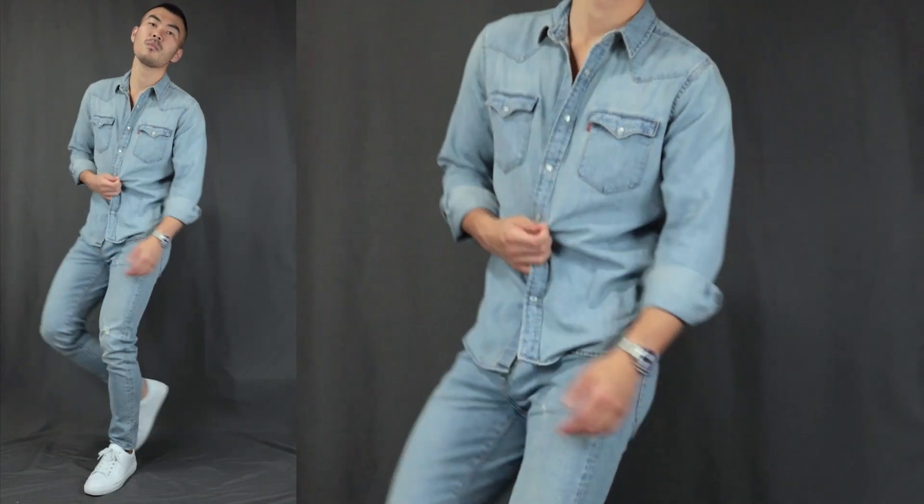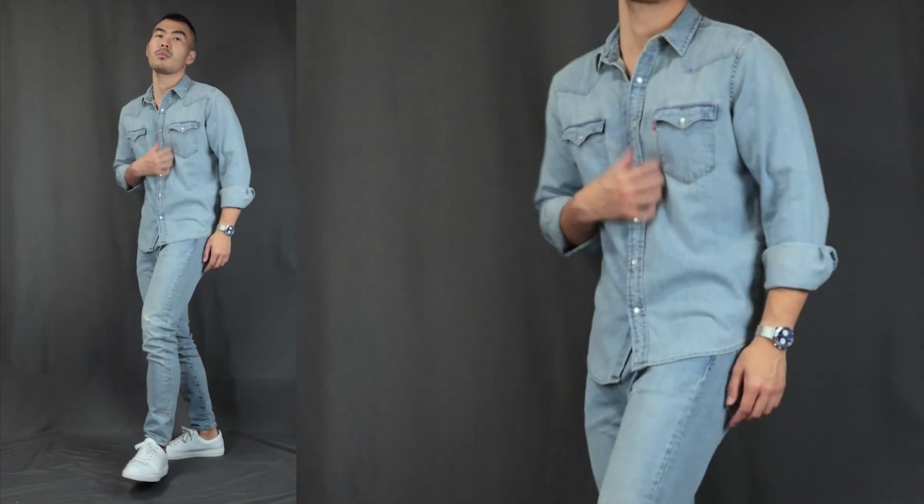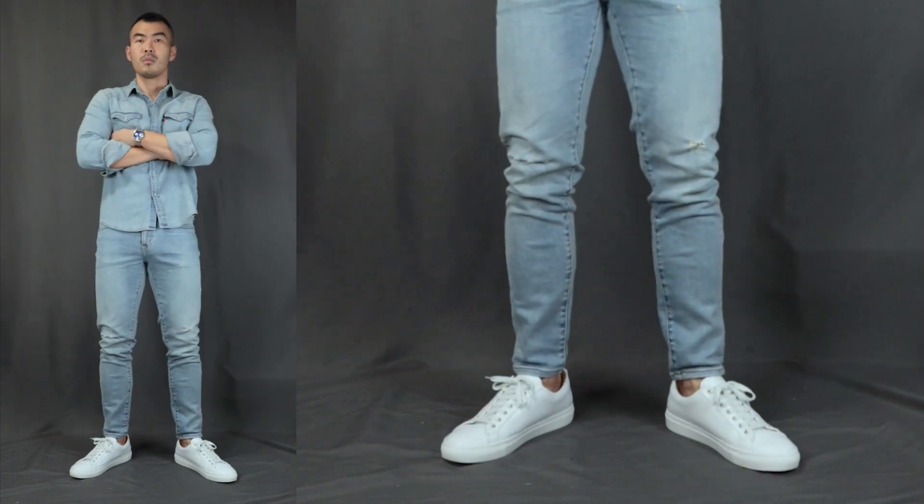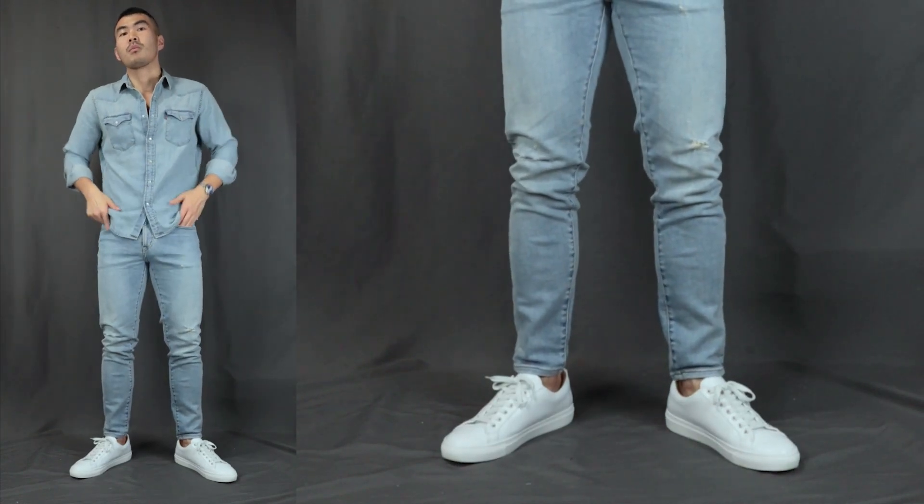Outfit number five: we have the denim overload. Over here we have a light wash denim shirt on top and for the bottom we have the light wash denim jeans, finishing it off with a pair of white minimalistic sneakers with some no-show socks. This outfit is super underrated, super unique — gotta give it a try.